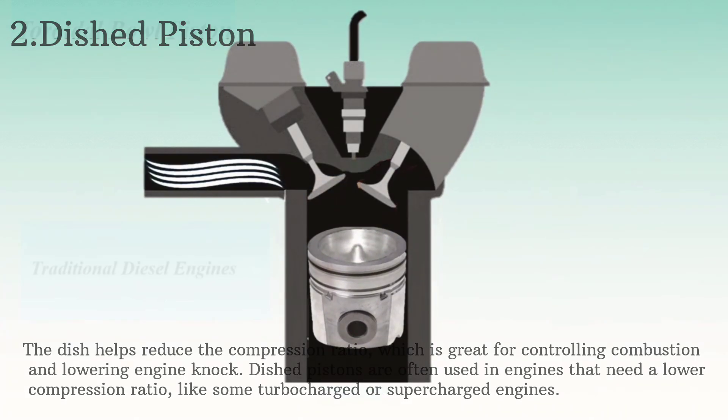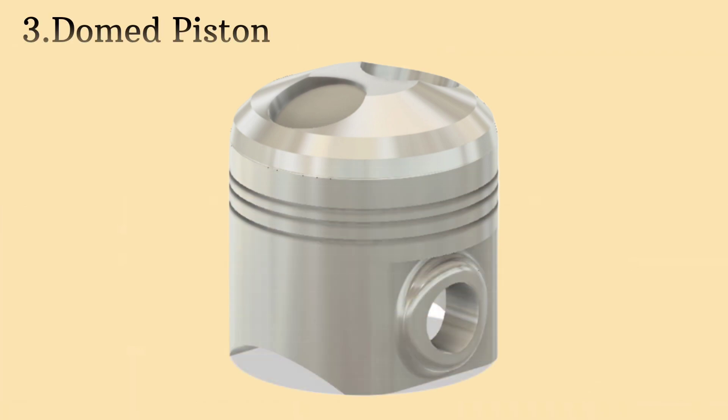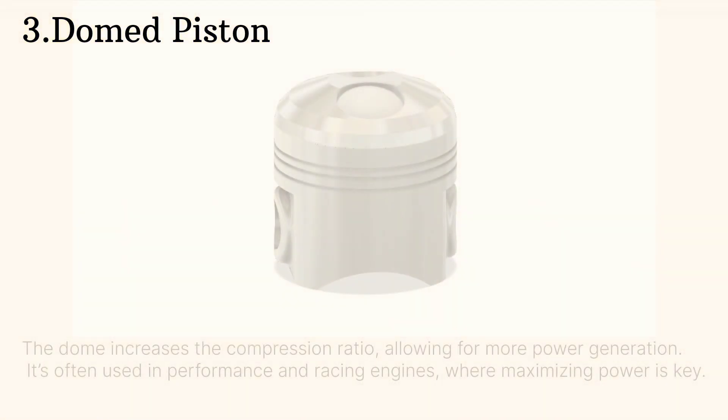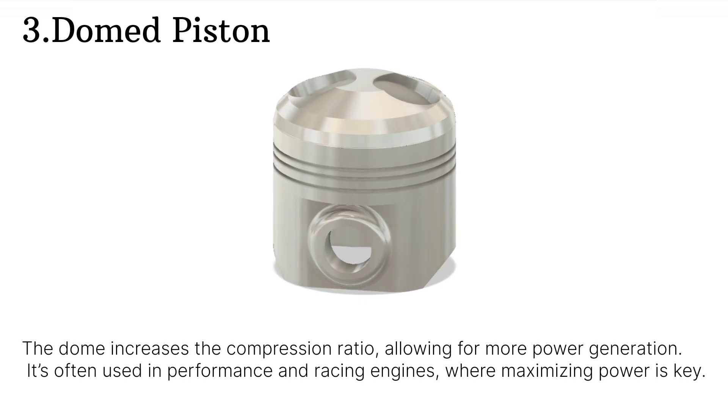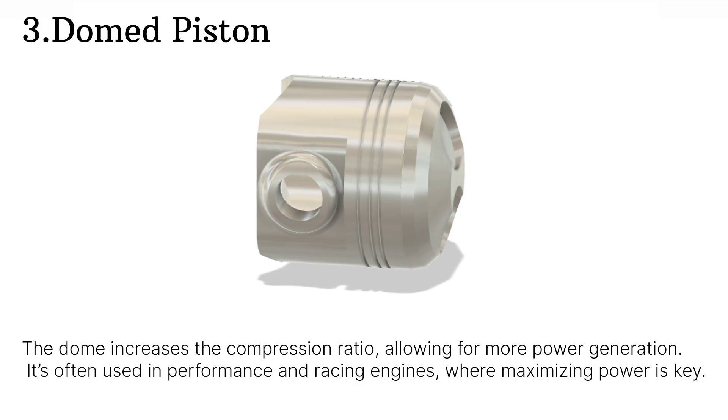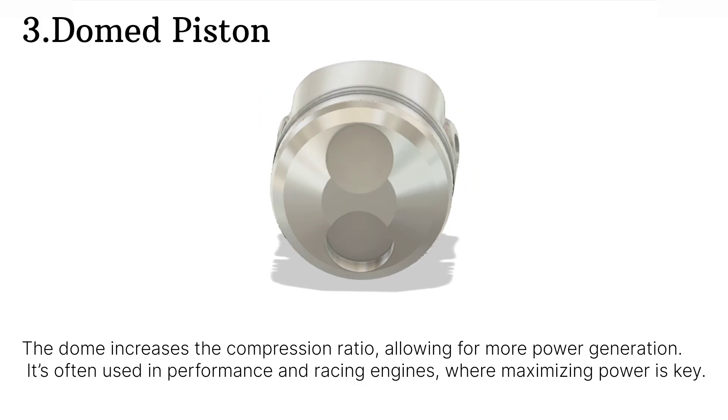Now if you're looking for high power and performance, you'll likely find domed pistons in the mix. These pistons have a convex, dome-like shape on top. The dome increases the compression ratio, allowing for more power generation. It's often used in performance and racing engines where maximizing power is key.